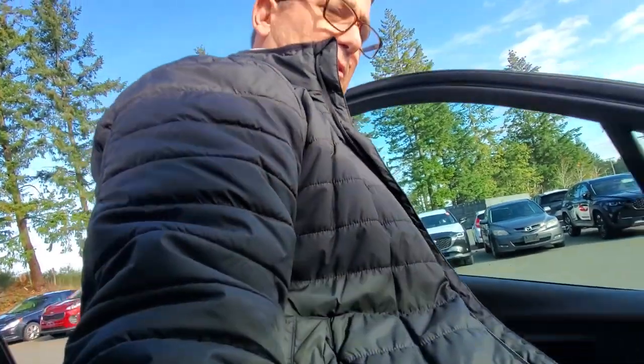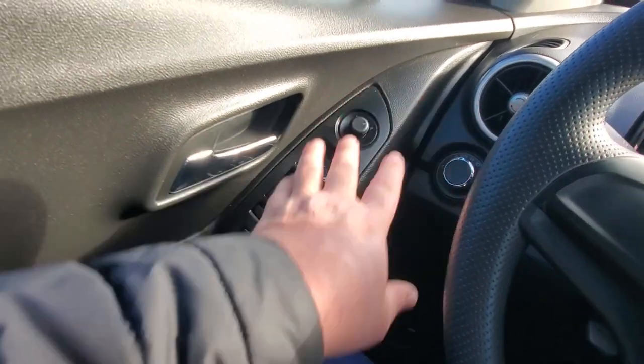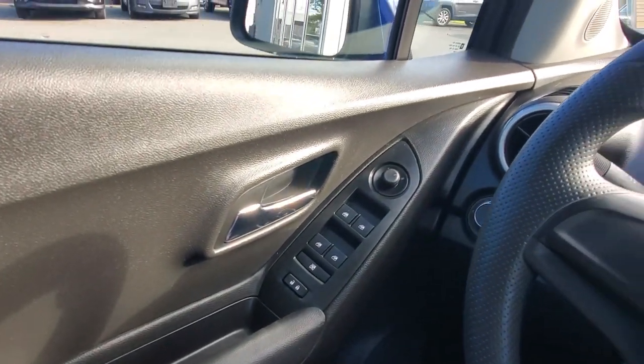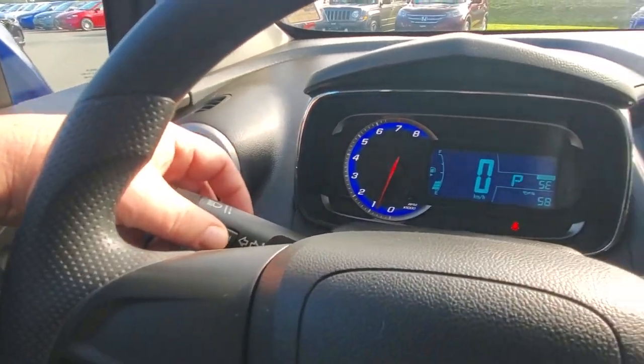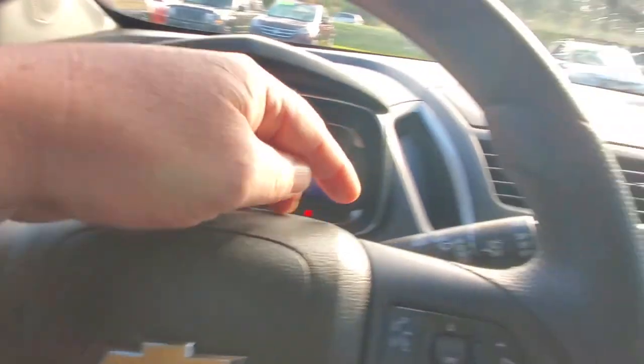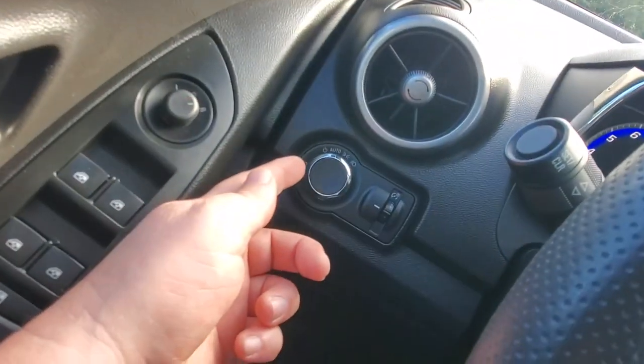Jumping in behind the steering wheel — I love the ride height. The seat's a little high for me right now, but there's a ratchet on the side of the seat so I can lower it down. Over here you've got your automatic headlights, power windows and power mirrors. You've got cruise control information on this side, and your wipers over here.